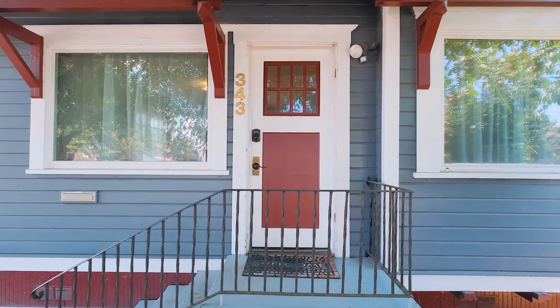This home boasts two bedrooms, one bath, just under a thousand square feet, which makes it a great fit for a first-time homebuyer, someone looking to downsize, or for an investment.